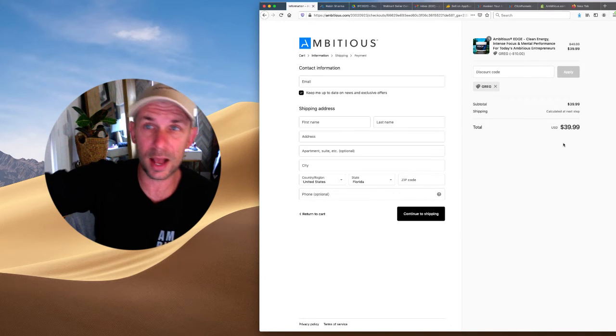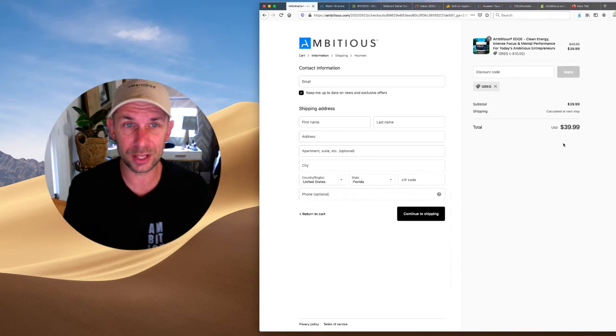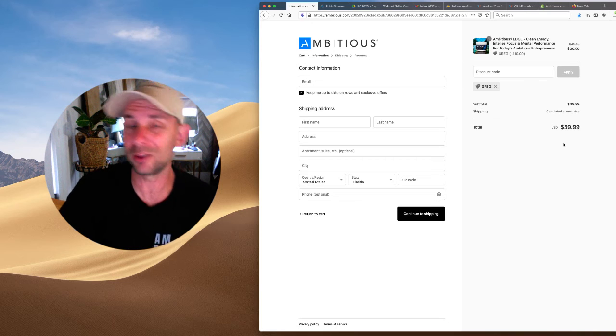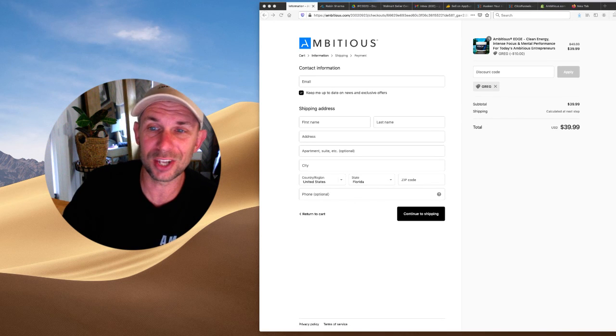That makes it $39.99 for a 30-day supply — just over a dollar a day for clean energy, focus, mental performance, and clarity for your ambitions. Head over to ambitious.com, promo code is GREG. I'd love for you to check it out and try it. I hope it helps you fuel your ambitions and live that ambitious life. Thanks for watching — catch you guys real soon.